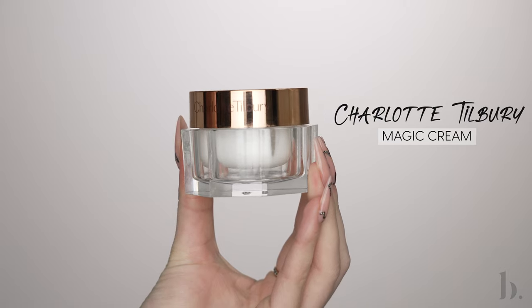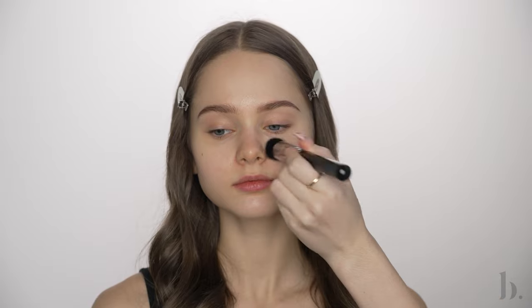First things first, we're going to apply our base using the Charlotte Tilbury Magic Cream. I'm going to apply a generous layer all over her skin. It's really important to hydrate the skin before applying makeup so that the foundation and concealer can apply more smoothly. Using moisturizers also just brings life back to the skin and it really helps combat any dullness.